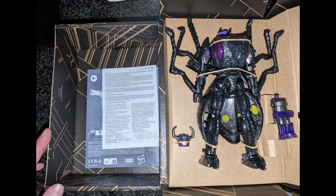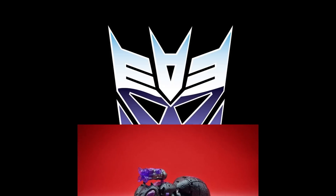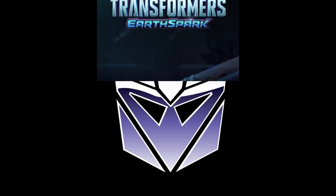We've got the Transformers Generation Selects Army and Tag Antagon — a cool reuse of the Inferno mold. I don't know much about the backstory, but here's the ant mode: all black with purple, which is a cool color scheme. I'm not going that deep into Beast Wars stuff myself, just wanting the main characters, but this still looks pretty cool.